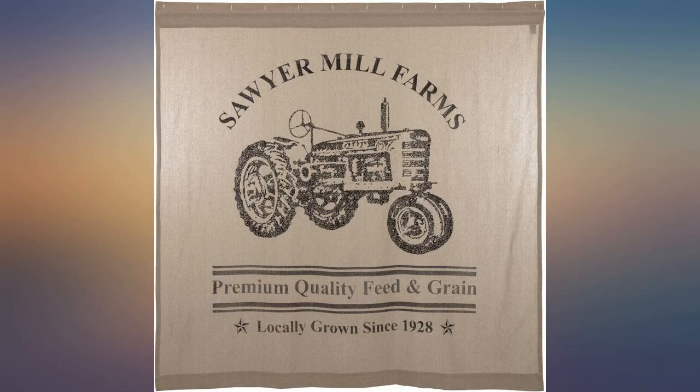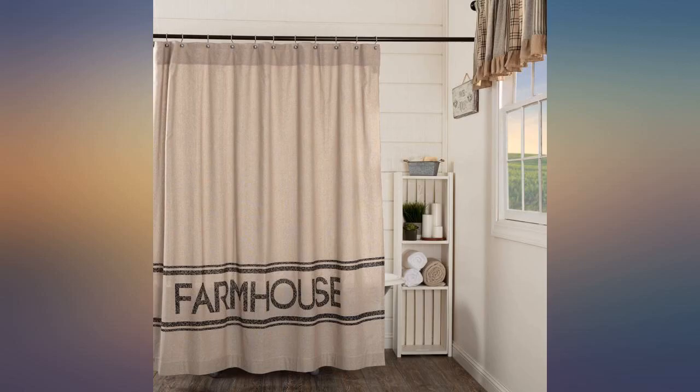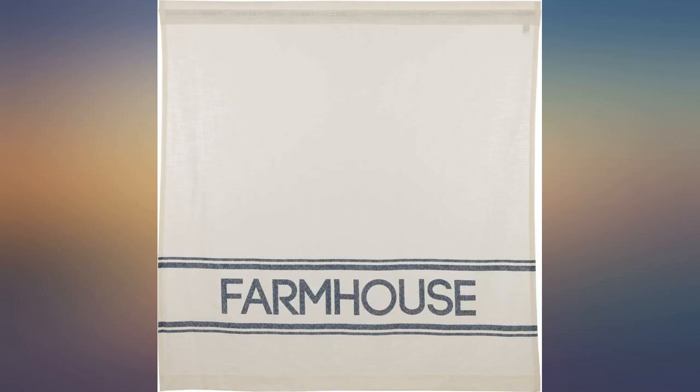Not cutesy, more gender neutral, which is exactly as my husband requested for our bathroom remodel. Fits perfect with our modern farmhouse decor. Love the fabric and the color is just what I was looking for. Very happy with this.